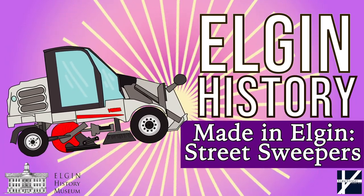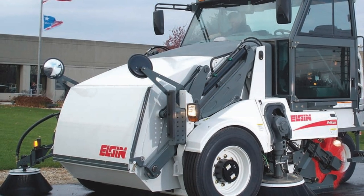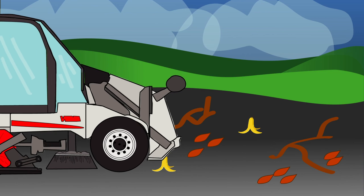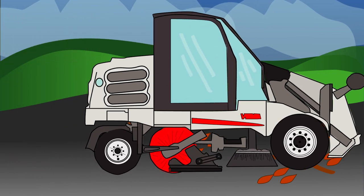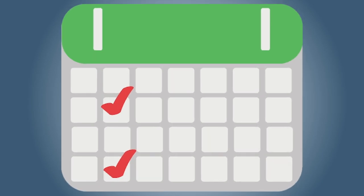Made in Elgin: Street Sweepers. A street sweeper is a little truck with a big job. It cleans up leaves and trash from the city streets. In Elgin, street sweepers work in every neighborhood and clean our streets twice a month.